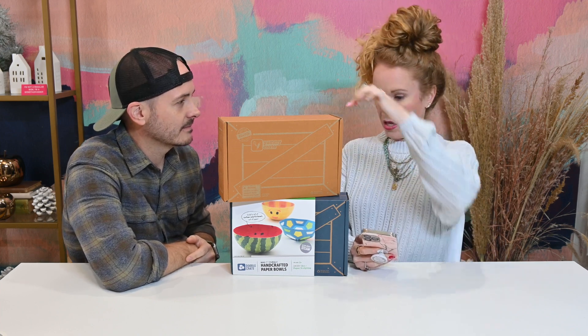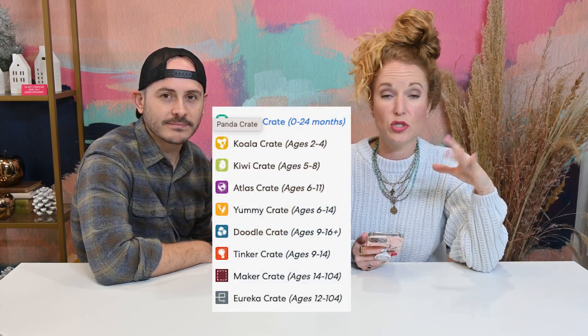So I have the Yummy Crate, which is the newer one they just released, and the Doodle Crate. I got the Yummy Crate for my eight-year-old and the Doodle Crate for my ten-year-old. KiwiCo has nine different box options — you choose which ones you want, they ship monthly, with box options as low as $17.50 with free US shipping. KiwiCo inspires kids to see themselves as makers, engineers, and creative problem solvers.